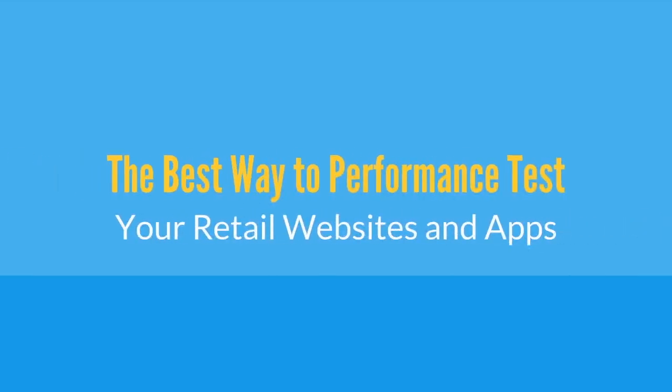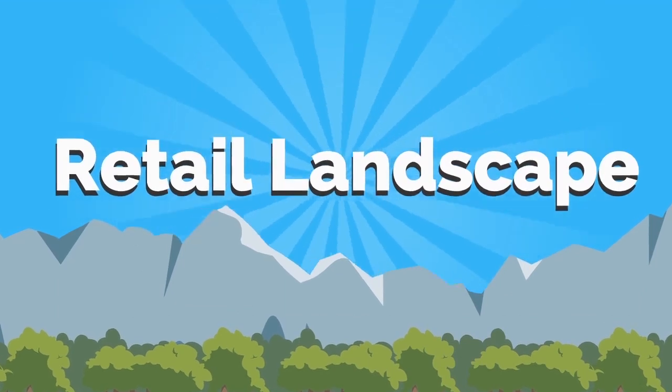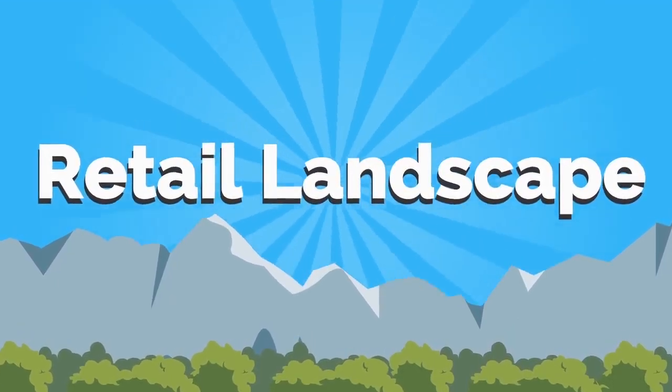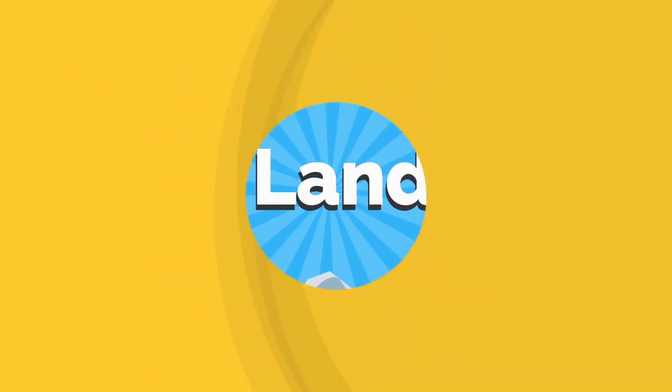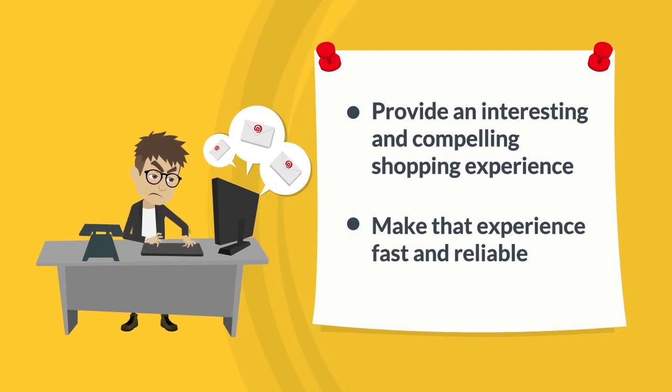The best way to performance test your retail websites and apps. With e-commerce opening up unexplored avenues along the retail landscape, online retailers are facing a wide range of challenges. Not only must they provide an interesting and compelling shopping experience, they also must make the experience fast and reliable.